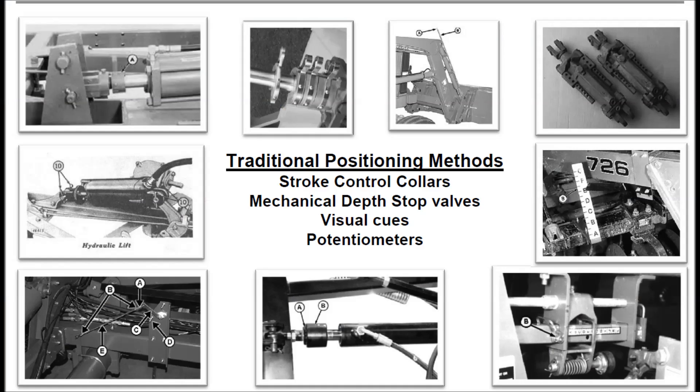Perhaps you've had experience with earlier technologies such as stroke control collars, mechanical depth stop valves, visual cues, or potentiometers. But consider the limits of those approaches.